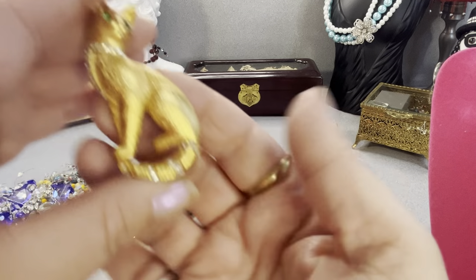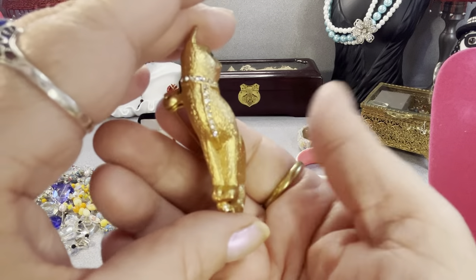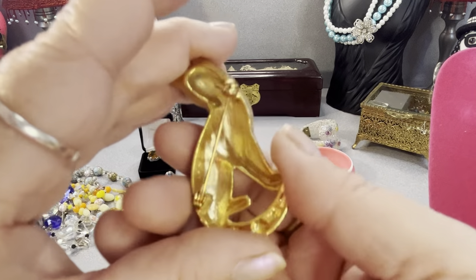This is a kitty cat brooch with green eyes and rhinestones, and the tail is just adorable. It's a pretty color. I don't see a maker's mark on the back.